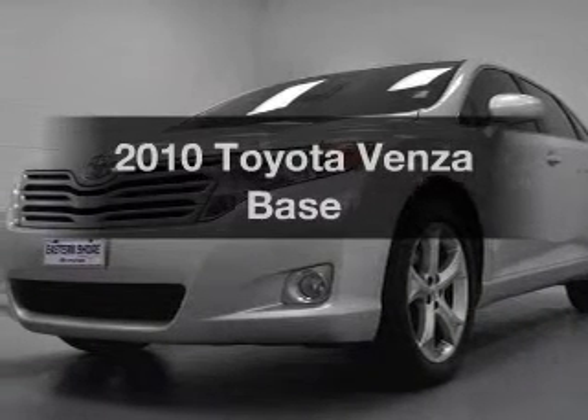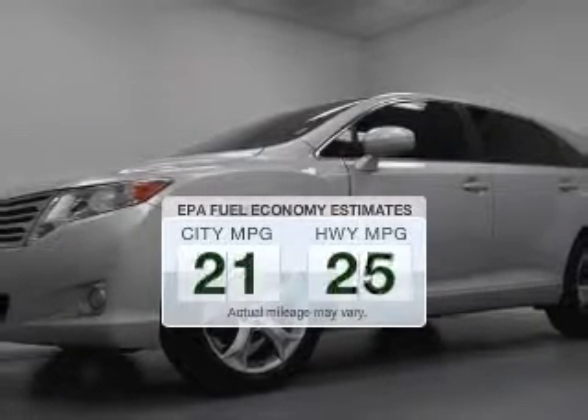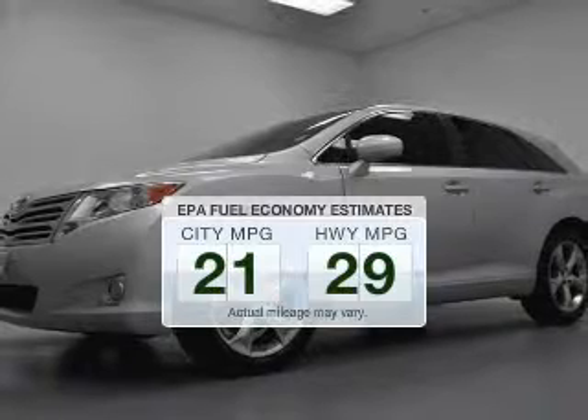Introducing the 2010 Toyota Venza. Travel the roads in style and comfort in this great vehicle. Better gas mileage means better long-term driving, and this ride delivers with a great low fuel consumption rate.